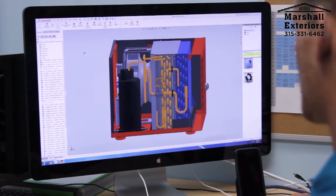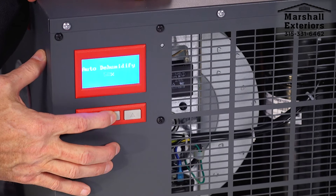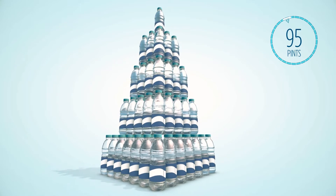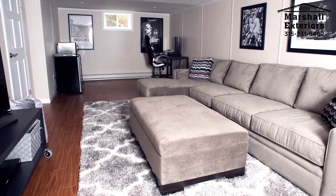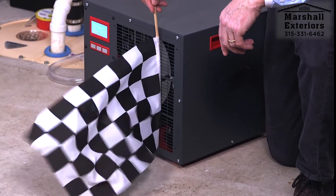The Sedona is designed to provide uncompromised indoor air quality with particulate filtration and humidity control in a single unit. The Sanidry Sedona Basement Air System will remove up to 100 pints of water per day out of your basement air, which dries your basement like nothing you've ever seen.